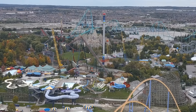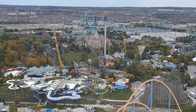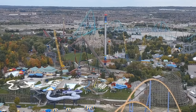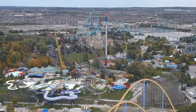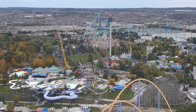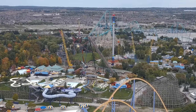I want to take a moment to apologize for my nasally voice — for those who know me, I am sick, so I'm sorry if the sound is off. I just love the fall colors on Wonderland on the left there; it's absolutely gorgeous. The crane actually blends in with the fall colors, and so do the colors of Yukon Striker — it's a really beautiful shot.